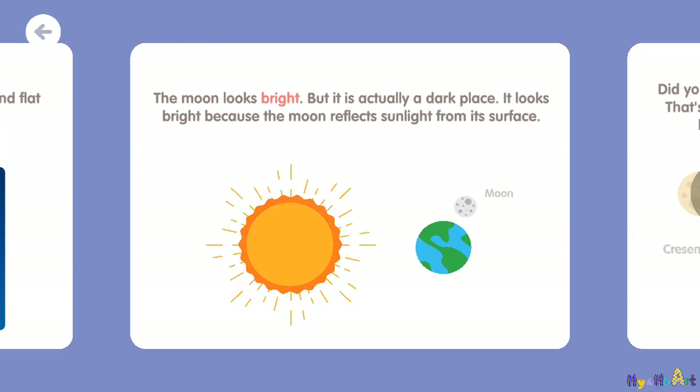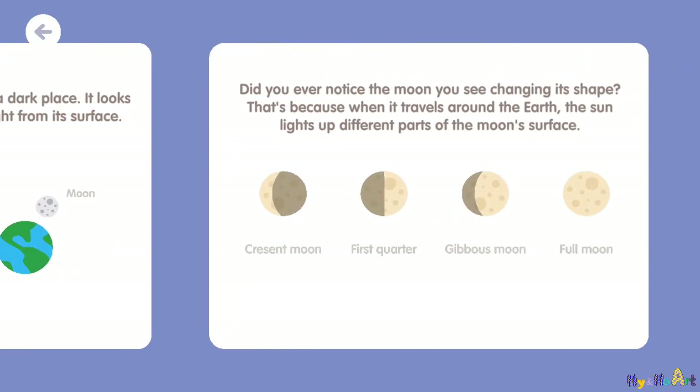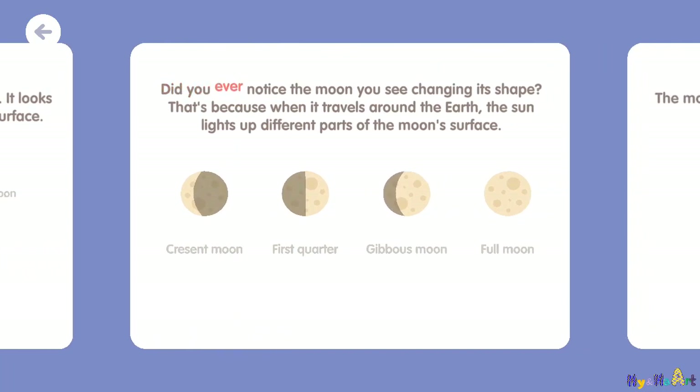The moon looks bright, but it is actually a dark place. It looks bright because the moon reflects sunlight from its surface. The moon changes its shape because when it travels around the Earth, the sun lights up different parts of the moon's surface.